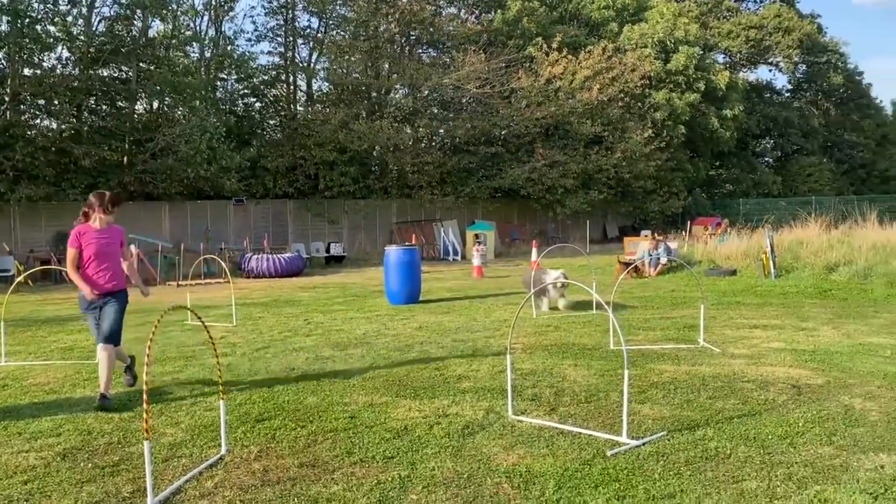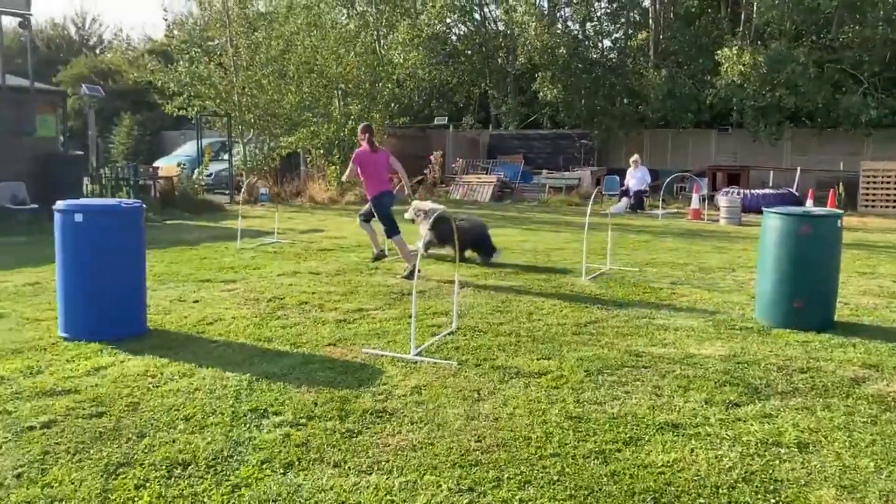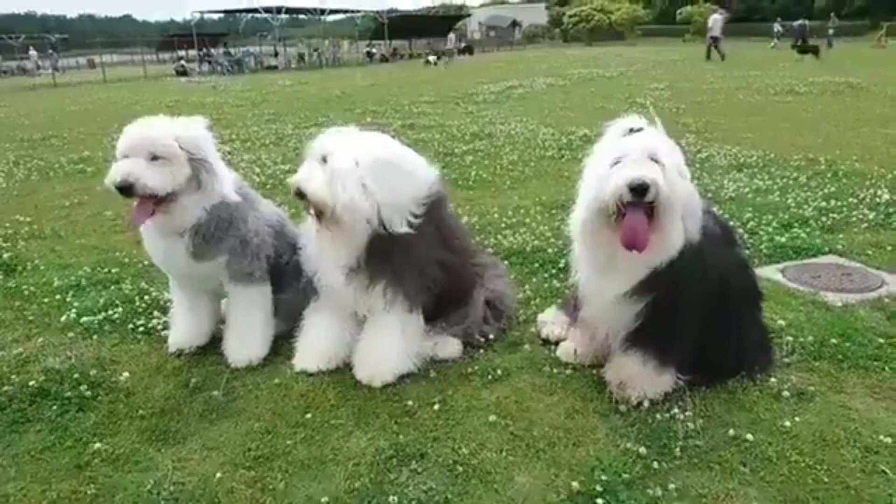Can be stubborn. While they are intelligent, Old English Sheepdogs can be stubborn at times, making training a challenge for some owners.